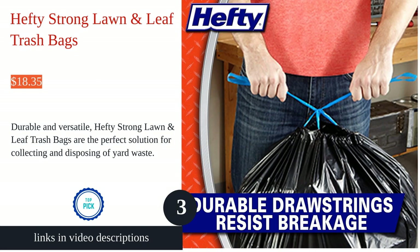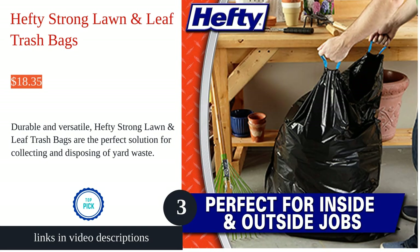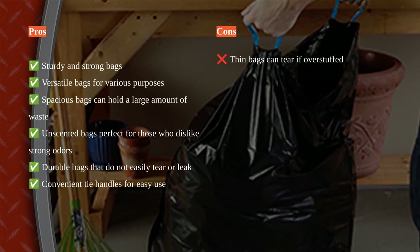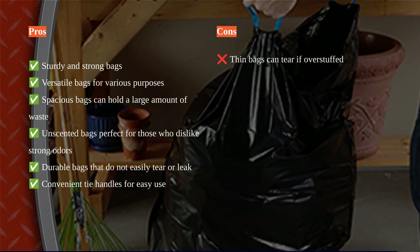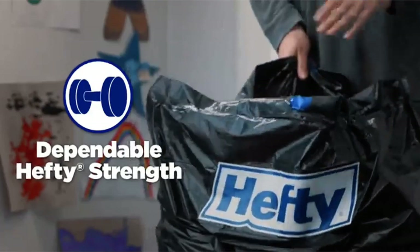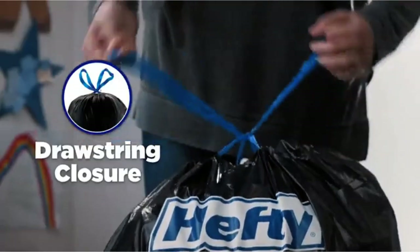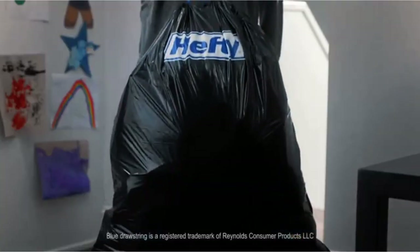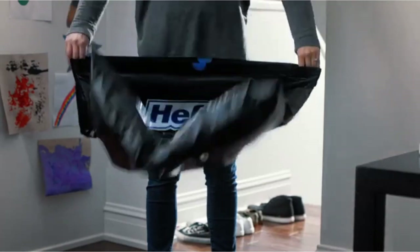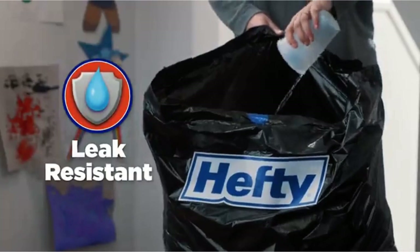The Hefty Strong Lawn and Leaf trash bags are a reliable choice for outdoor cleanup needs. With a capacity of 39 gallons, these large spacious bags can handle a significant amount of yard waste. The sturdy construction at 1.1 millimeters thick ensures the bags won't easily tear or leak, and they are unscented, making them perfect for those sensitive to strong odors. The convenient tie handles keep trash securely in the bag.